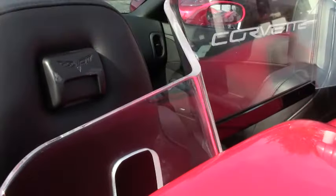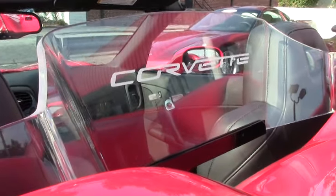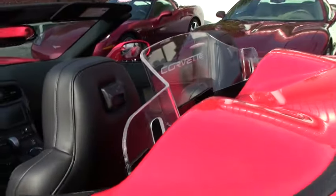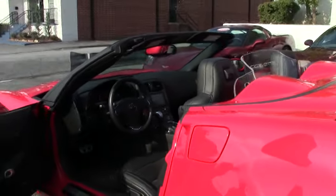This vehicle also has a nice accessory — a trunk cover emblem which shows Corvette was added to it. It really brings out the look of the convertible being down.